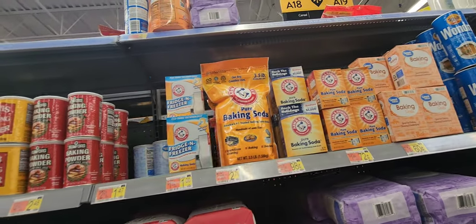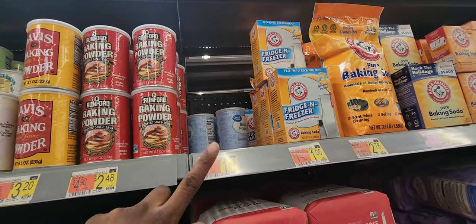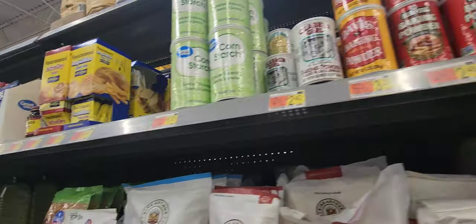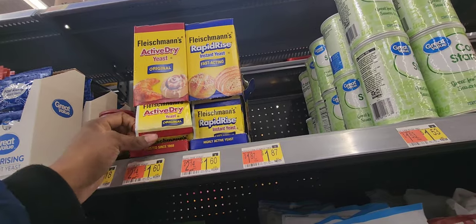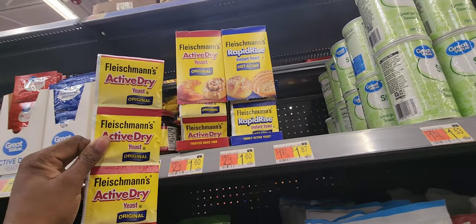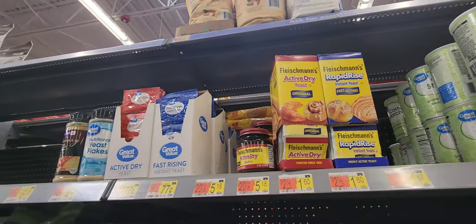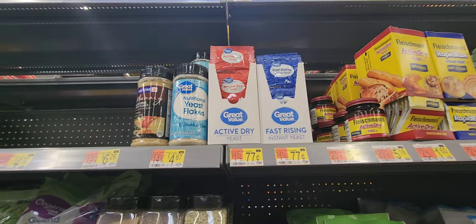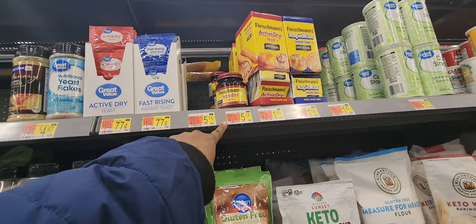Baking soda and baking powder — the Great Value baking powder went up, you guys are going to see these things increase in price. They do have the yeast — three packs for $1.60, they have the active dry and rapid rise. Then they have the 77-cent one, that's Great Value, and one option is $5.18 for four ounces.